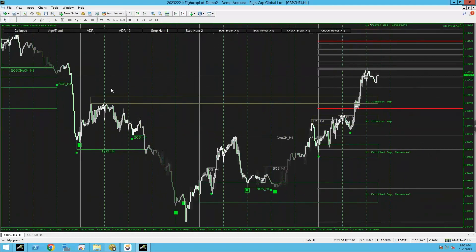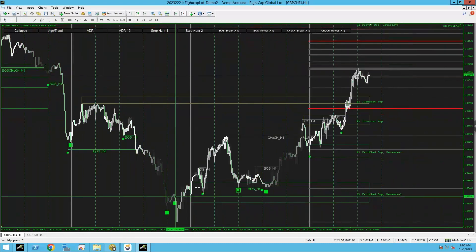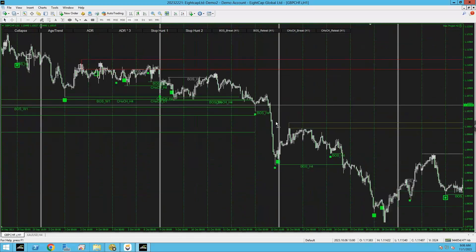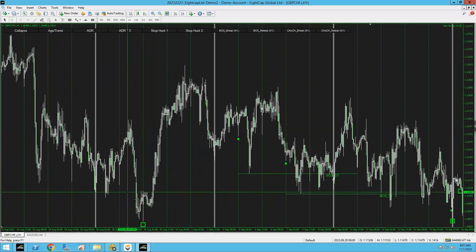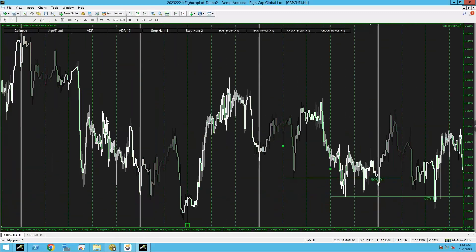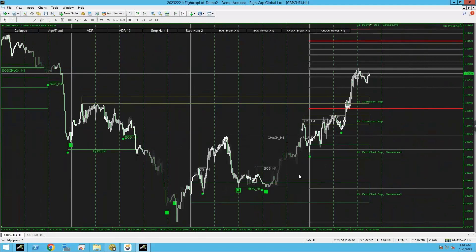Let me explain trending weeks, consolidation weeks, and midweek reversals. This was a trending week — you can see price just kept going. This was a consolidation week — price opened and closed here, zigzagging without doing too much. A midweek reversal is when price reaches a low or high around Wednesday/Thursday and reverses. If you go to any pair and check week by week you'll see consolidation weeks, midweek reversals, and trending weeks. That's all we're trading — this tool just lets you spot it easier.